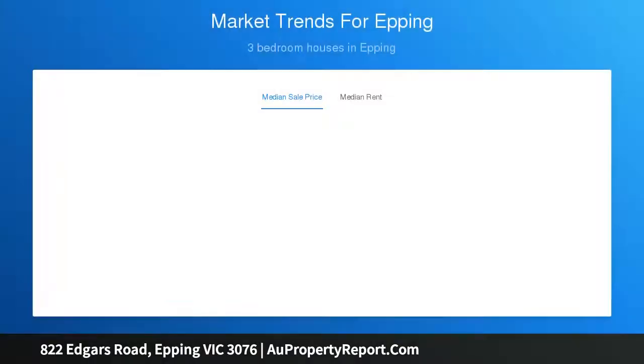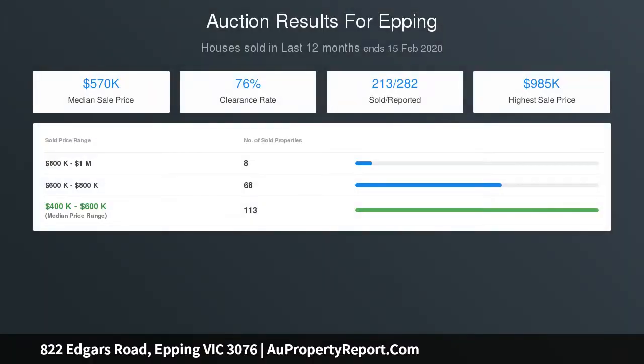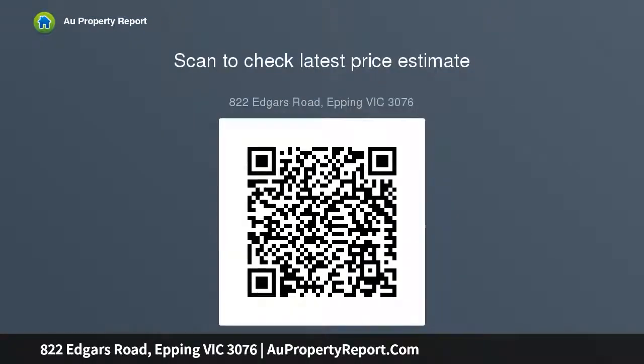Downstairs offers a formal lounge area, study or fifth bedroom, plus an additional bedroom. The open plan gourmet kitchen is complete with stainless steel appliances, stone benchtops, and plenty of cupboard space, all whilst overlooking a generous family area and an undercover alfresco with manicured gardens.